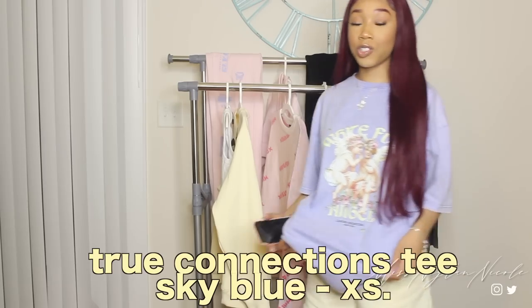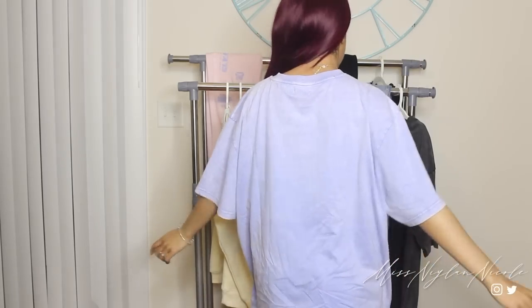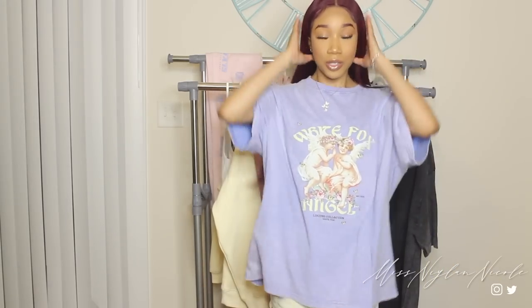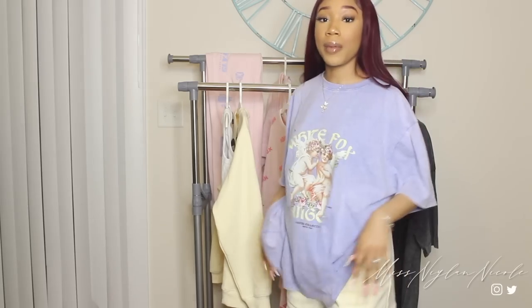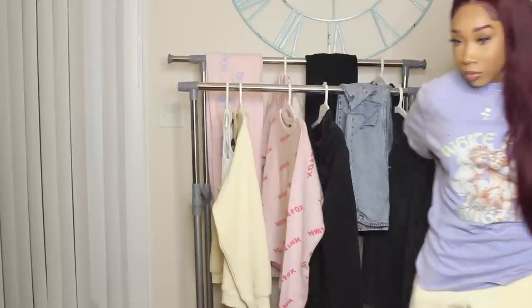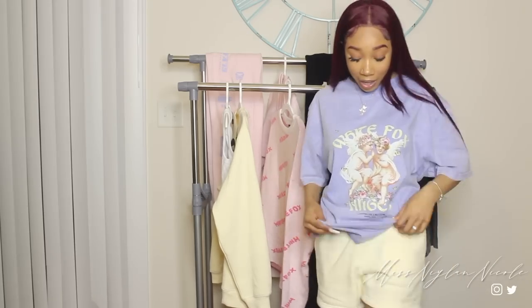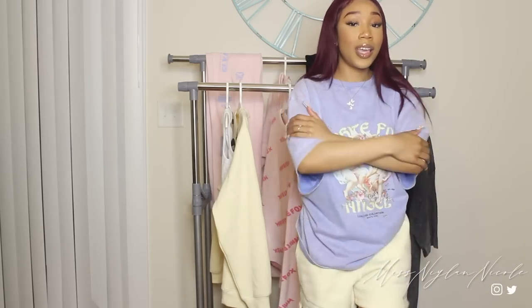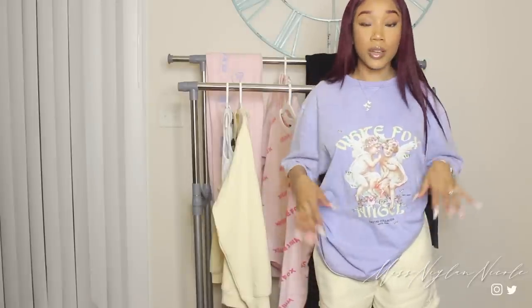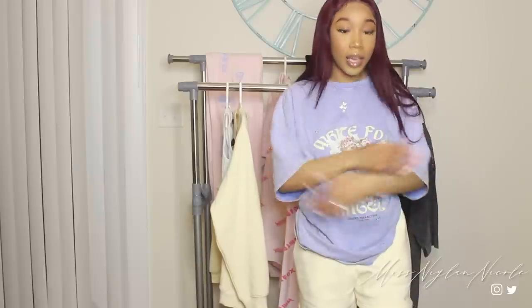I'm going to start off with what I'm wearing right now. This is the True Connection tee in sky blue and I got this in a size extra small. It's super comfortable and I really like how it fits — it's definitely like an oversized feel. Here's the back of the tee. It's a long-lined oversized kind of t-shirt which is great for both lounging and also for a streetwear style. For oversized baggy shirts, I like to bunch it in the back and tuck it into my bottoms so it drapes down in the front and gives you that baggy comfy look. The quality of this t-shirt is really, really great — it's super comfortable and I love the material.